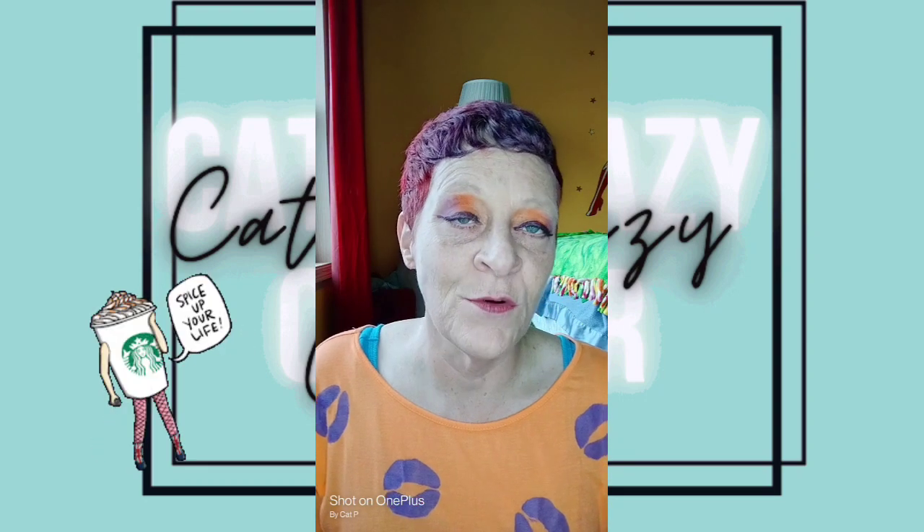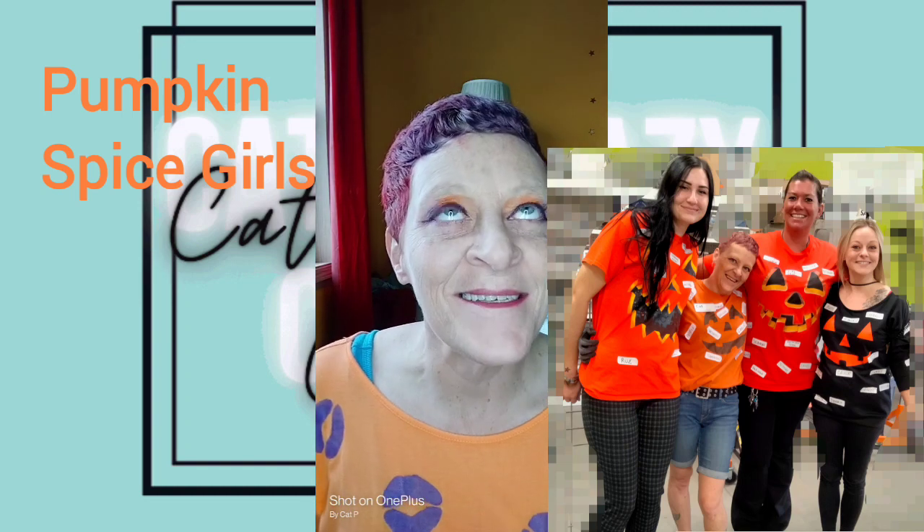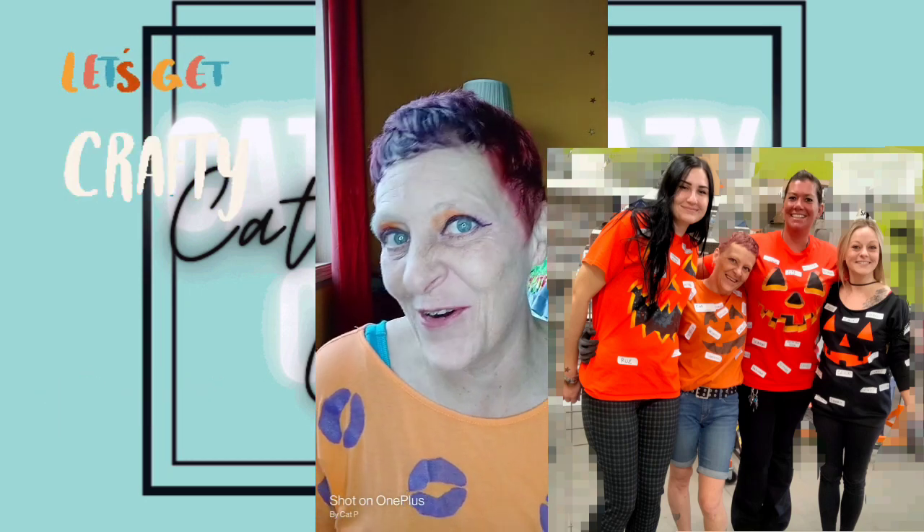Number seven — there were four of us that did it. We're the pumpkin spice girls — so clever! I just got white labels and wrote down all kinds of different spices, and then we put them all over a pumpkin shirt, and hence pumpkin spice girls. Very funny — it was fun though. We got a lot of fun compliments on that one.